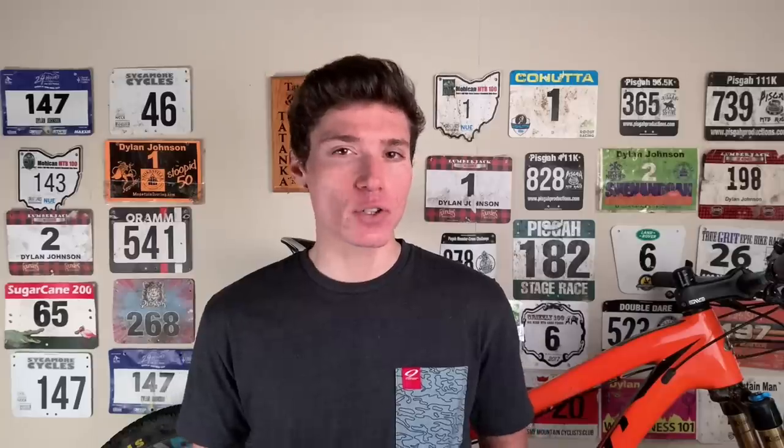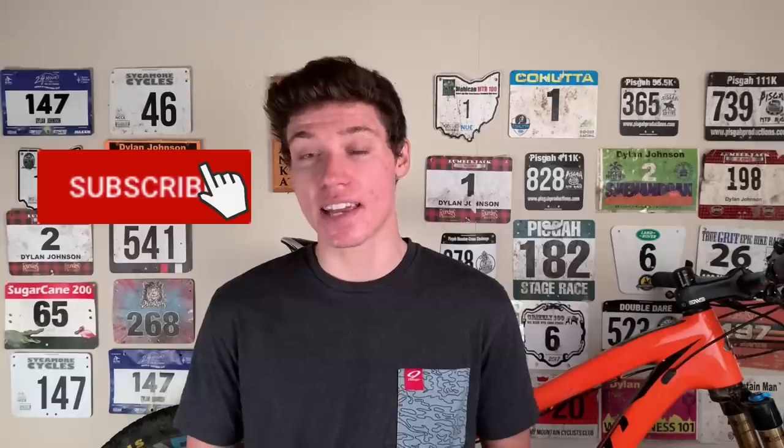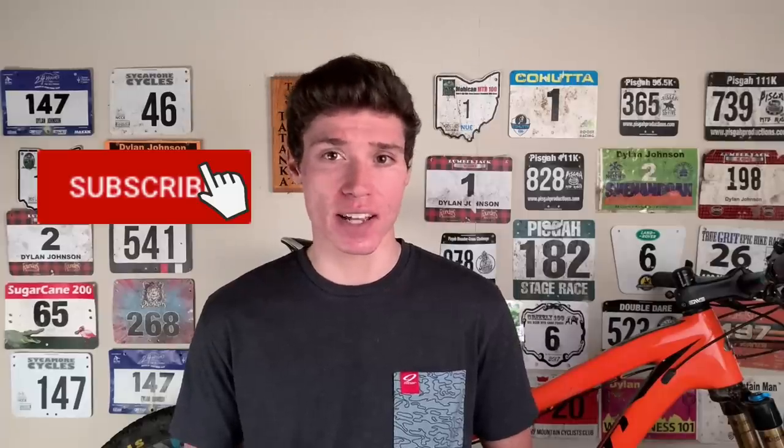At the end of the day, that lockout is probably not doing a whole lot for you. Thanks for watching. If you enjoyed this video, be sure to give it a like, subscribe for more science-based cycling content, and share this video with your cycling friends. I'll see you in the next one.